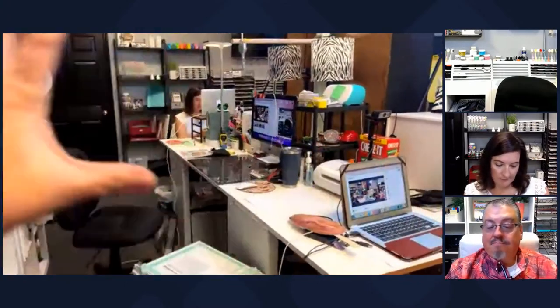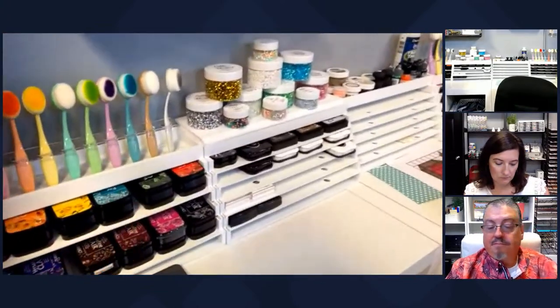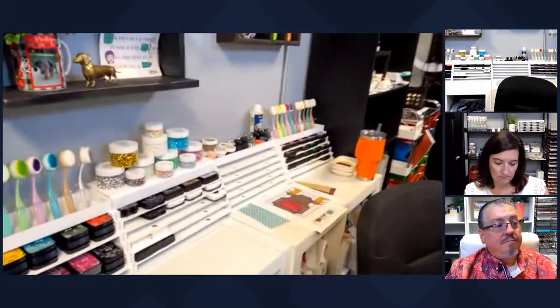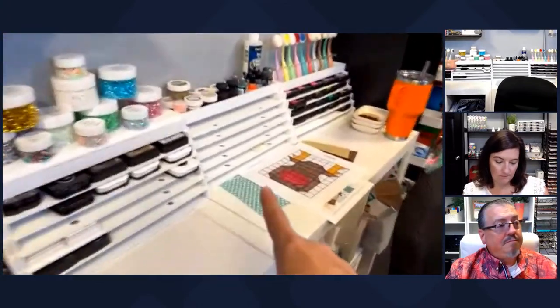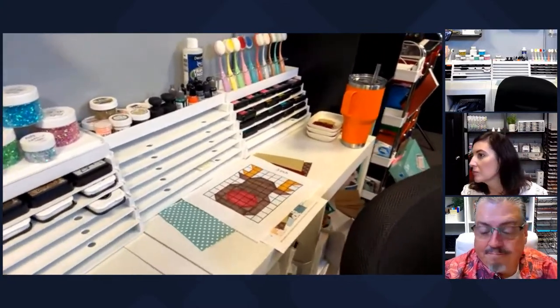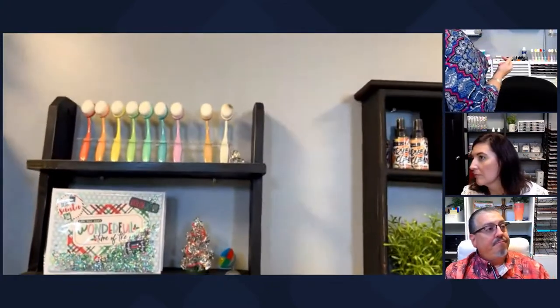I wanted my area to kind of be hidden because this gets messy - this is where the work gets done. If somebody's coming into the office, they don't have to see the mess it can become. I keep my inks right behind me. I have a chair that spins, and I made sure I can just spin in a circle and get to everything. I keep a lot of inks and different things back here, with room to grow. Shannon and I planned ahead - we have a lot of places to grow into.